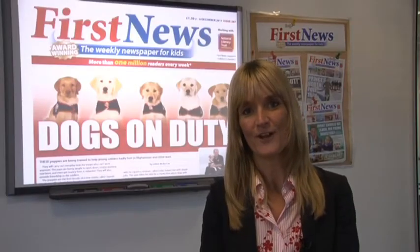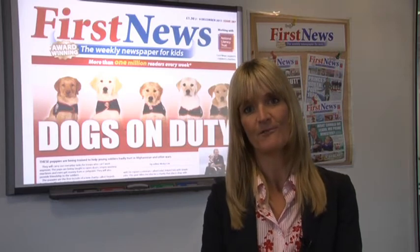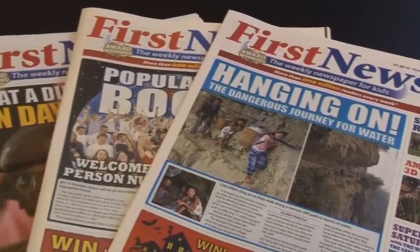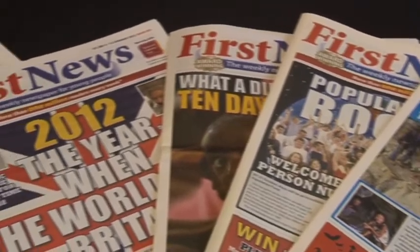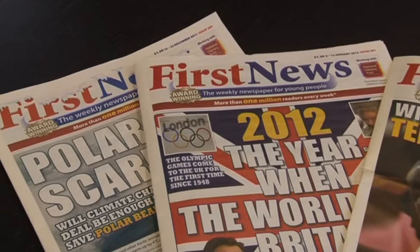Hi, I'm Nikki Cox and I'm the editor of First News. I'd like to talk to you about the ways that you can use First News in the classroom. First News is the multi-award-winning weekly newspaper for kids with more than a million readers a week, and it's subscribed to by more than one in three schools in the UK.